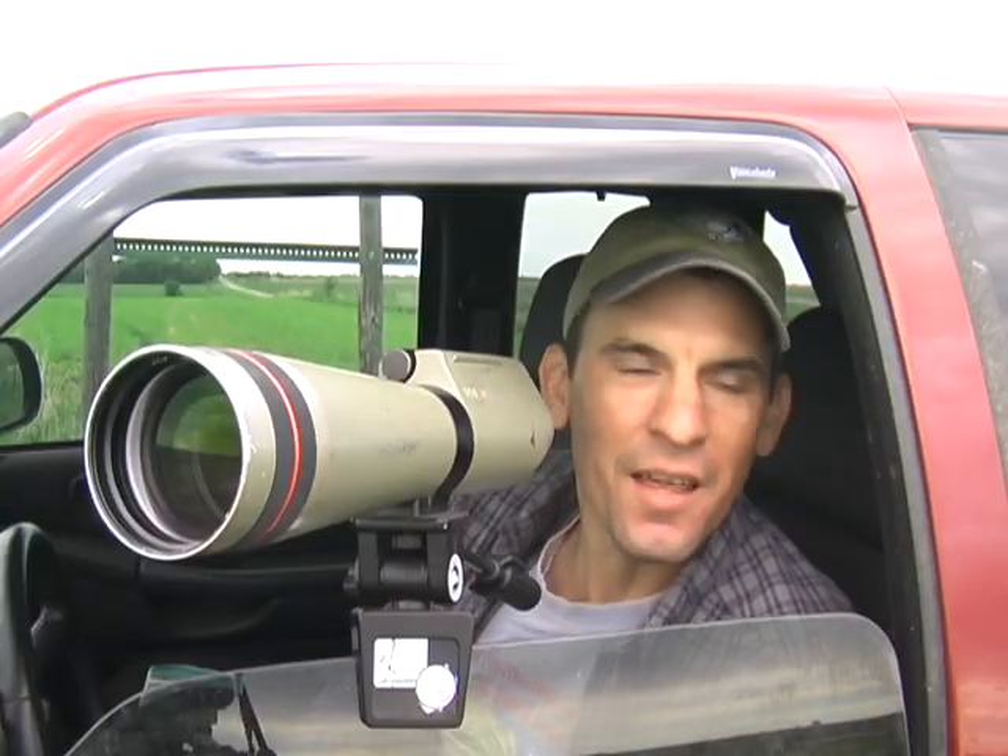Wow, you got out here fast, but you're looking in the wrong type of habitat to see buff-breasted sandpipers — they're out in agricultural fields. Rainwater Basin wetlands like this are critically important to millions of waterfowl, hundreds of thousands of shorebirds, and numerous other water birds. Now this field out here has some buff-breasted sandpipers.